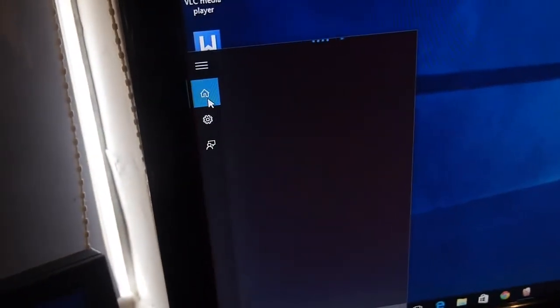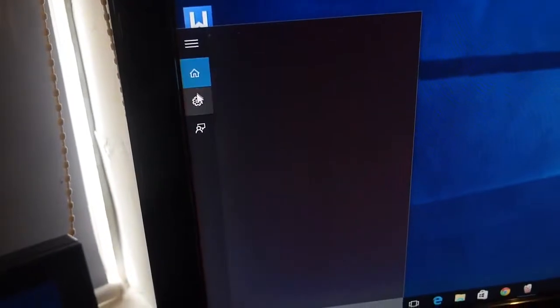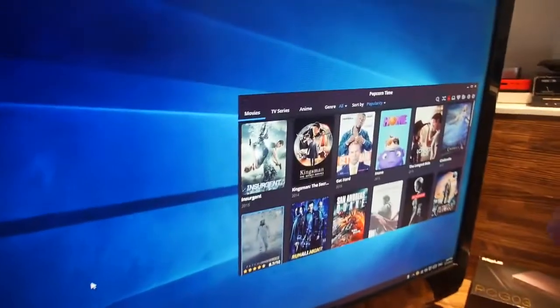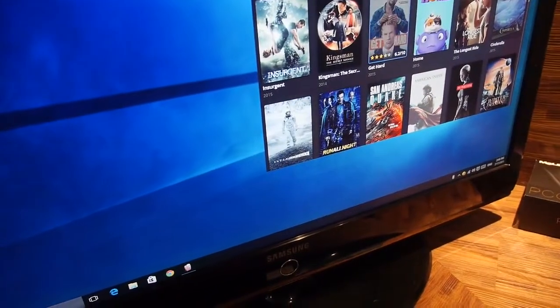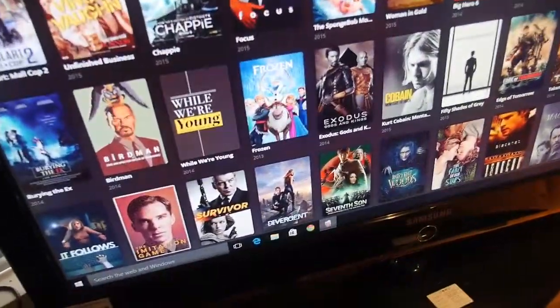This is the home screen and the settings. And here is some kind of search. And this is a cool app — is this the best app on Windows? Yes, it's the best app for movies, for free movies. Right there you have a ton of movies streaming over BitTorrent, peer-to-peer streaming.